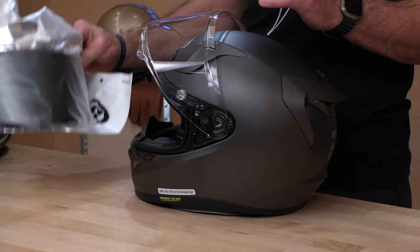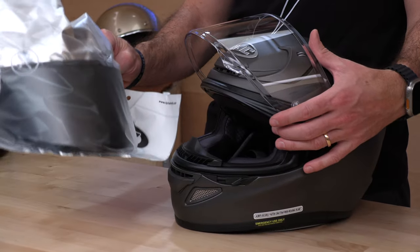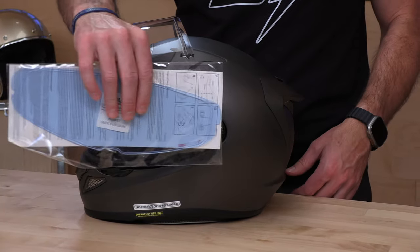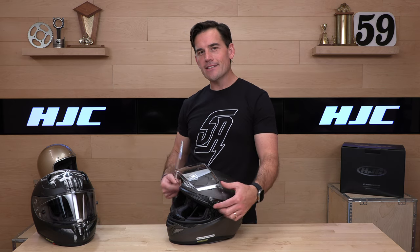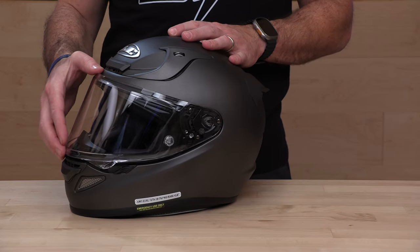While we're speaking about visors, you have a 99% UV protected anti-scratch HJ42 — they use alphabet soup for their shield models in HJC World. They're going to include not only the clear, but also a dark smoke shield in the box for approximately that $500 price point, which is an added bonus — as is the Pinlock insert. One of those will also be in the box. If you're not familiar, the Pinlock insert goes on the inside of the face shield to reduce or mitigate fog. If you want one on each shield, you need to buy an extra; otherwise you might be trying to chase them back and forth, which is annoying, and you'll break it.